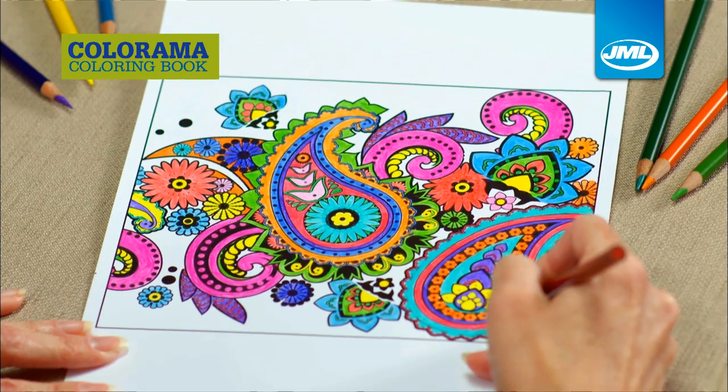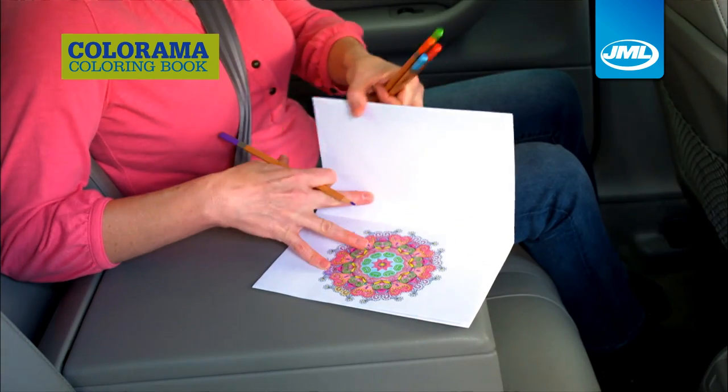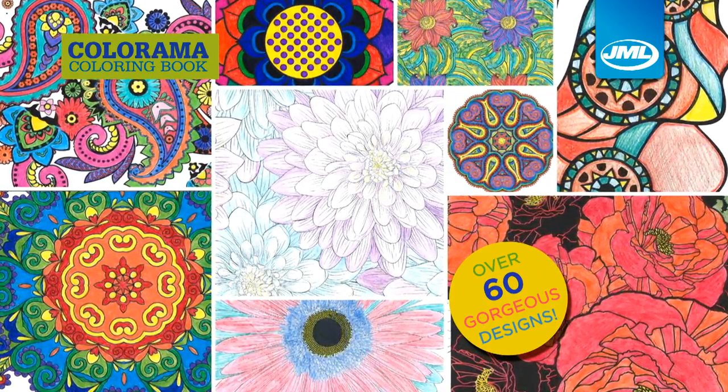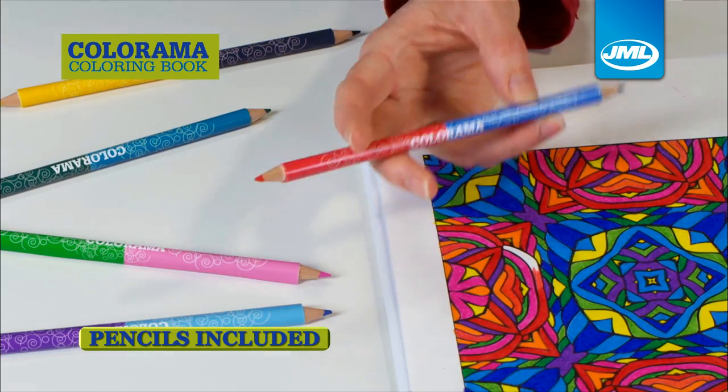Mystical circles, paisleys, stained glass designs and so much more. As part of this bumper offer, you'll receive not only the amazing collection of over 60 exclusive designs to treasure, you'll also receive the deluxe professional quality 2-in-1 colour pencils.